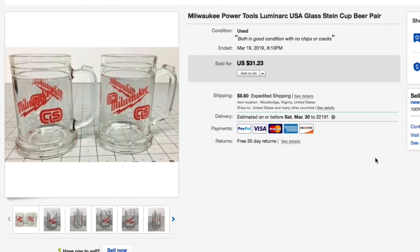Next up is a set of Milwaukee Power Tools Luminarch glass steins — two of them, both in really good condition. Gave our typical glassware price, not much, 50 to 75 cents each. Had these listed for $31.23 plus shipping and took a best offer of $20 plus $13.70 shipping, so a total of $33.70 on the Milwaukee mugs.